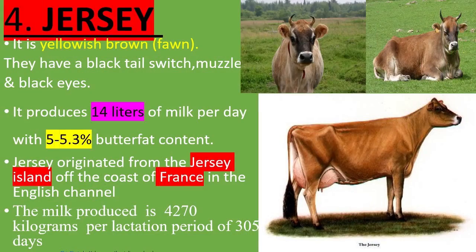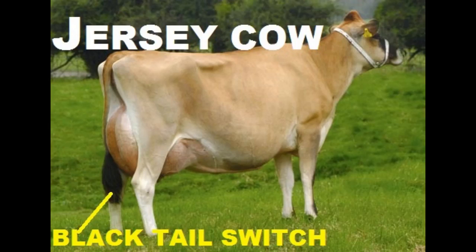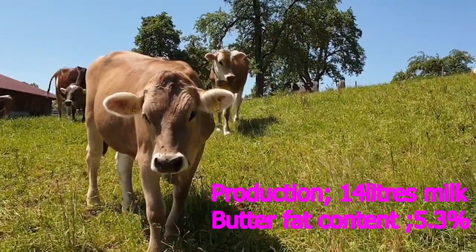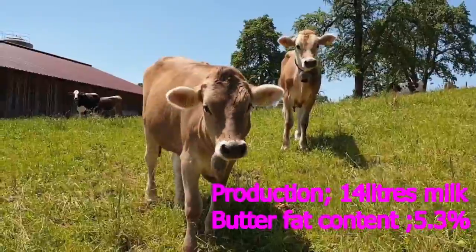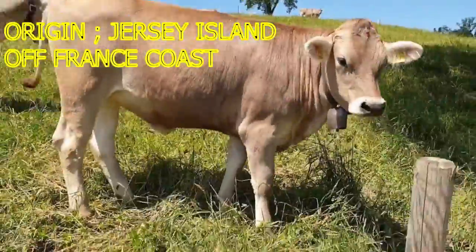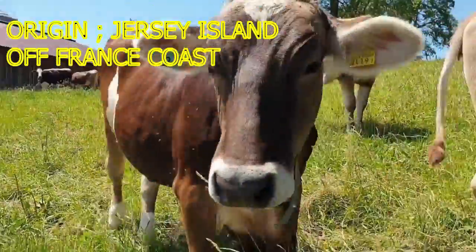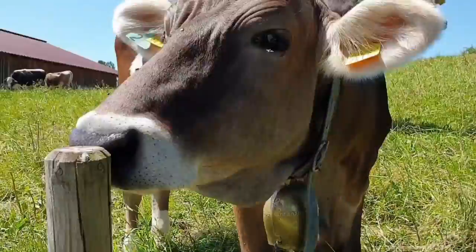4. Jersey. It is yellowish-brown or fawn. It has a black tail switch and black muzzle with protruding black eyes. It produces 14 liters of milk per day with 5–5.3% butterfat content. The Jersey originated from the Jersey island off the coast of France in the English Channel. The milk produced is 4,270 kilograms per lactation period of 305 days.